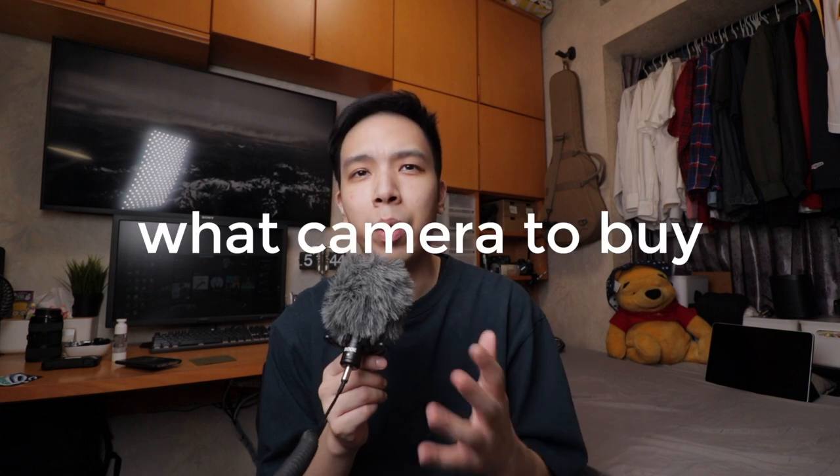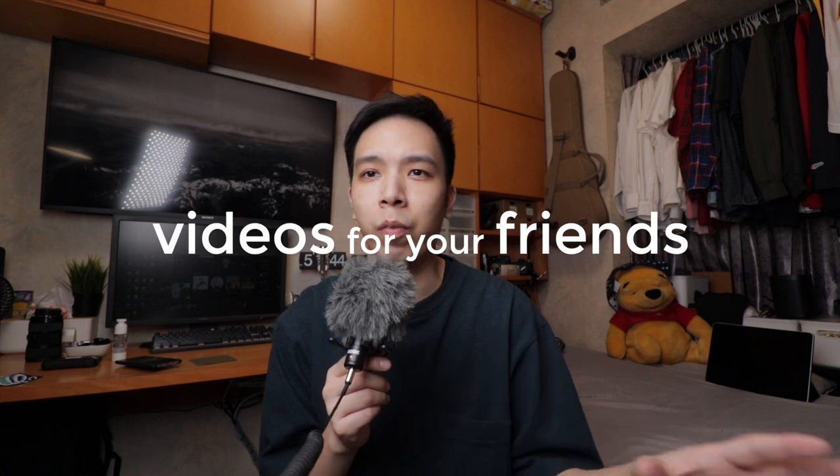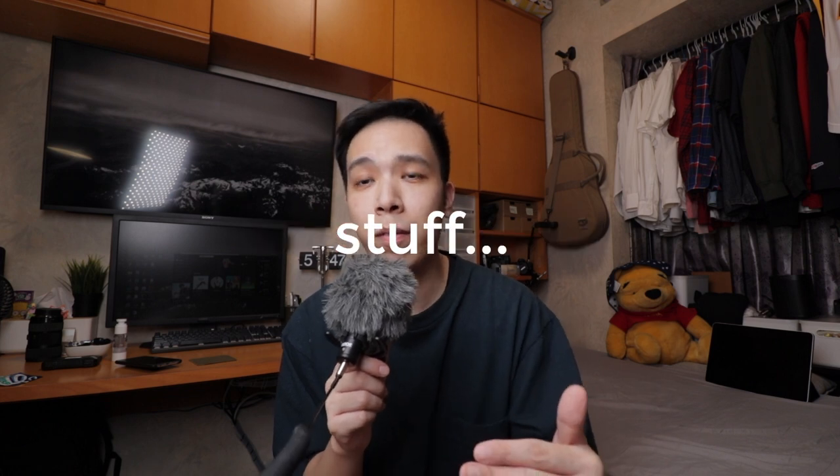Have you ever wondered what camera to buy to shoot your videos, family videos, video for your friends, anything? My name is Chuck. I make YouTube videos about film, film cameras, tech, stuff. So if you like any of those, please consider subscribing.